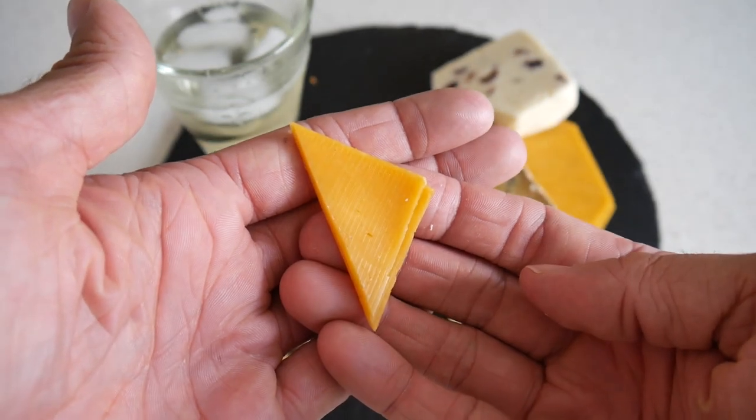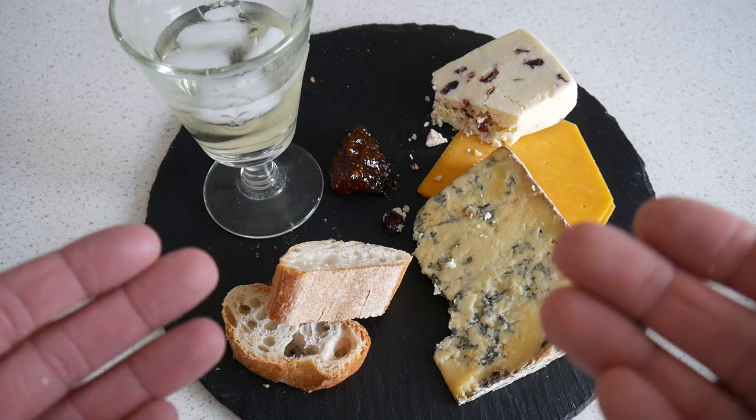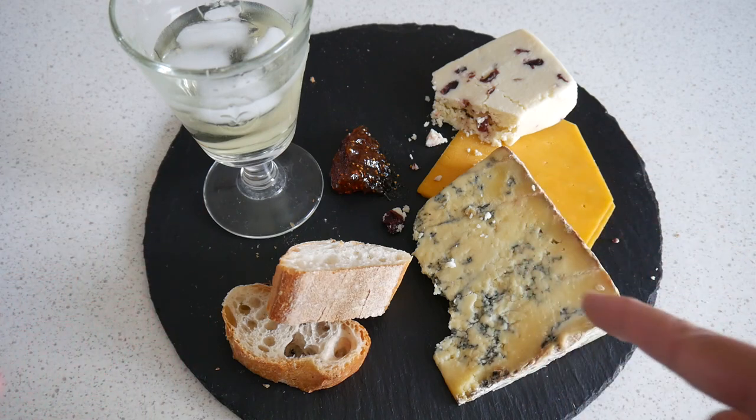Let's try the next one. This one, very very simple. Very nice. Strong flavor. Amazing.